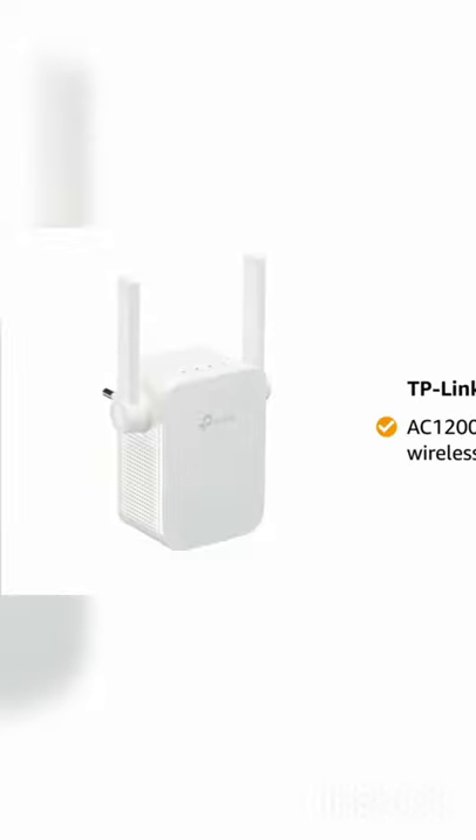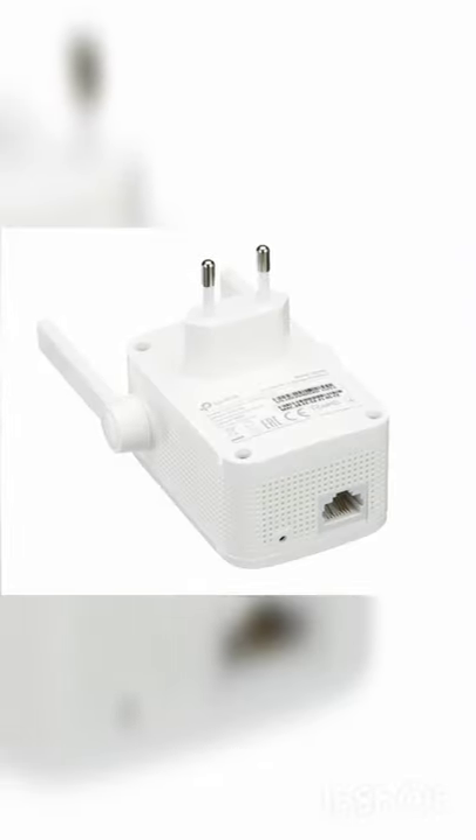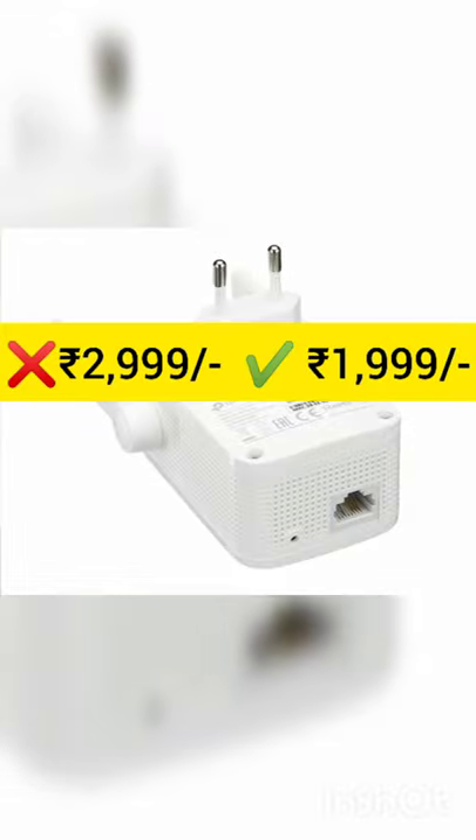Presenting TP-Link Wi-Fi Range Extender. This device comes with two external antennas which extends Wi-Fi coverage. This dual band Wi-Fi extender performs at a combined speed of 1.2 Gigabits per second.